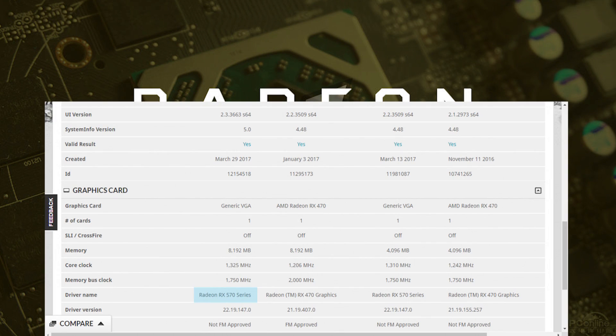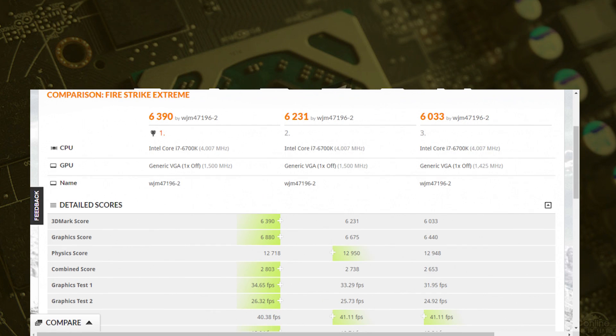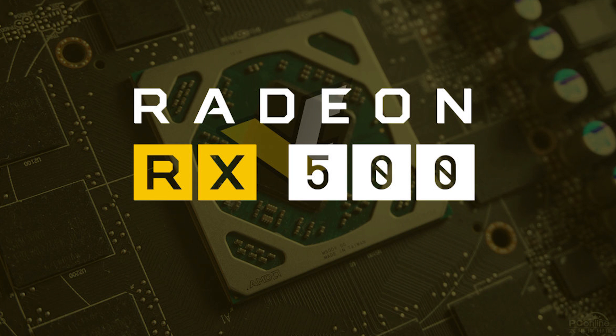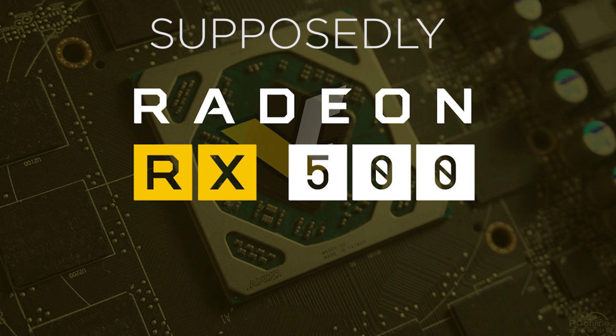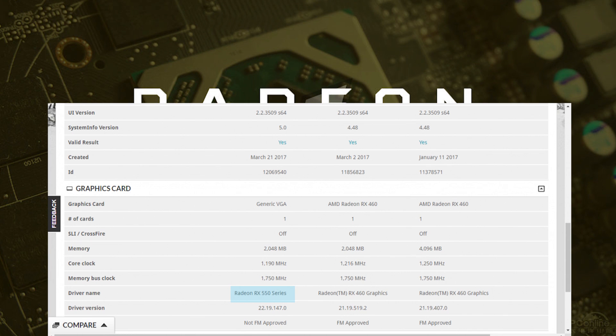Back to the benchmarks: the RX 570 was overclocking to 1,325MHz and got 5,719 points on 3DMark, while the 580 got 6,675. One thing to note is that the 570 has gotten a memory boost to 7GHz DDR5 — not a huge difference, but enough to warrant pointing out. It was also tested with both 4 and 8GB of memory. Lastly, the 550 was running at 1,190MHz.